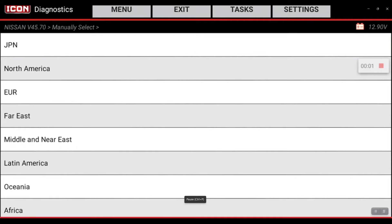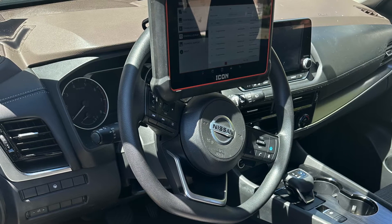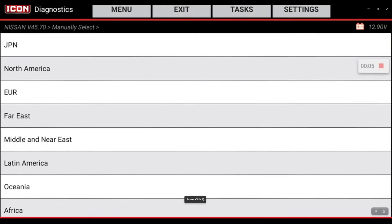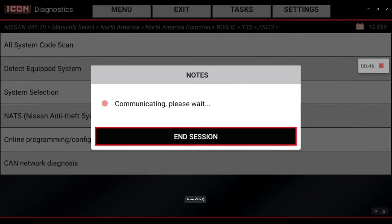Today we're hooked up to a 2023 Nissan Rogue. This vehicle is secure gateway equipped, and unless you set up your tool to unlock this vehicle via the AutoAuth web application, you will not be able to perform certain bi-directional controls, resets, and relearns. 2023 model — detect equipped systems.